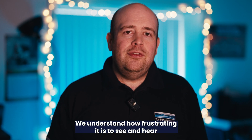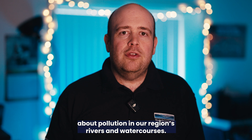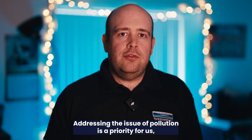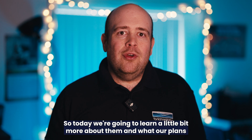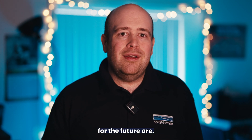We understand how frustrating it is to see and hear about pollution in our region's rivers and watercourses. Addressing the issue of pollution is a priority for us and we're more determined than ever to improve our performance. To do this we're carrying out lots of schemes across Yorkshire, so today we're going to learn a little bit more about them and what our plans for the future are.